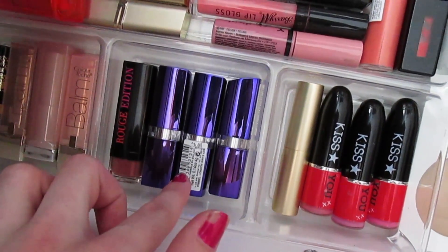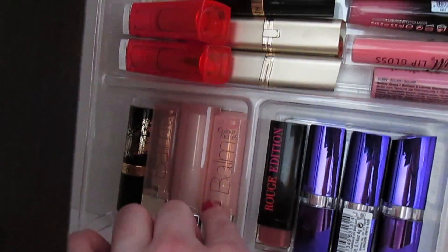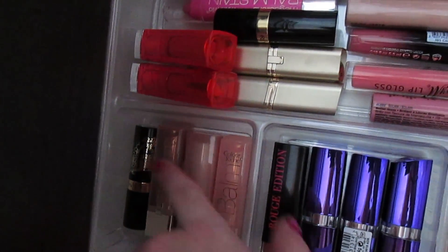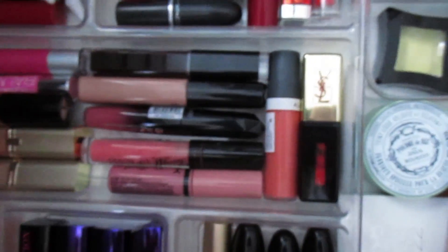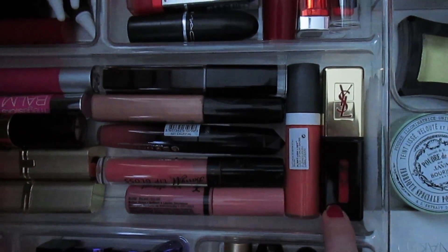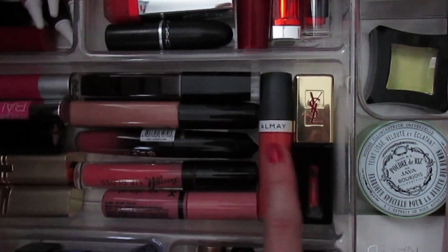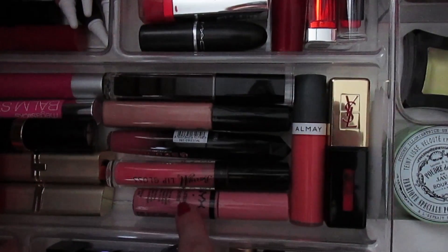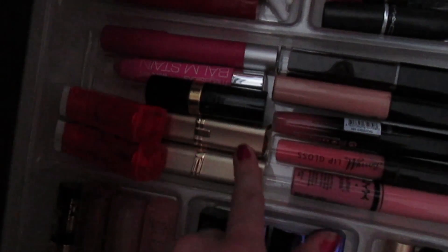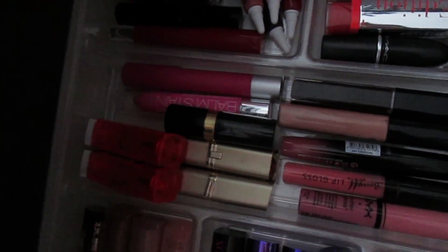Here I have all of my MUA One Direction Kiss You lipsticks and my Too Faced La Creme. Here I have all of my Rimmel Moisture Renew and a Bourjois Rouge Edition. Back here I have the L'Oreal Color Riche Balms, a Maybelline, and a Revlon. Then in this section I have all of my lip glosses — the YSL one that Sam gave me, Orange de Chine — so fancy! An Olme Cantaloupe Gloss, NYX Butter Gloss, and some other glosses. Over here I have two Maybelline Vivids, two L'Oreals, a Revlon, and two crayon-style lip products.